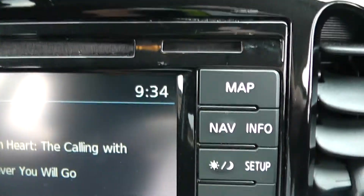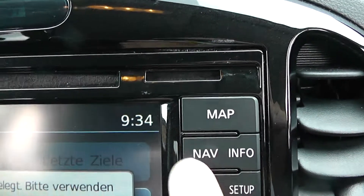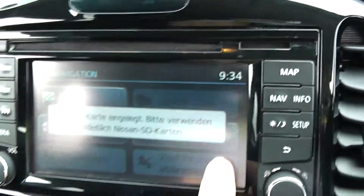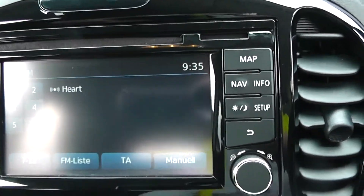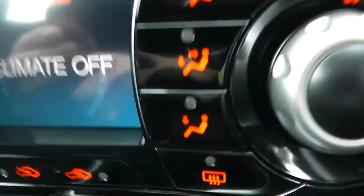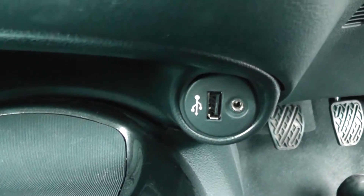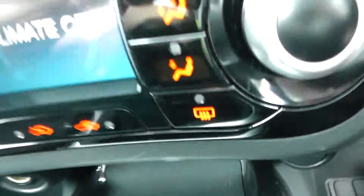This vehicle is also equipped with satellite navigation via the map and nav button, and when you have an SD card inserted you can navigate through on the touch screen and plot where you wish to go. Moving down, you have your air climate controls, and further down to the left hand side a power outlet, and to the right hand side a USB input and auxiliary input for all your various gadgets on your journeys.